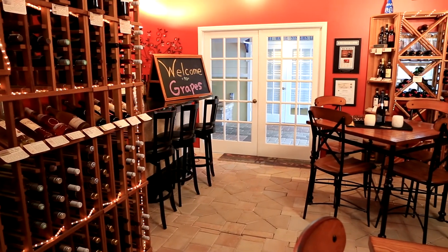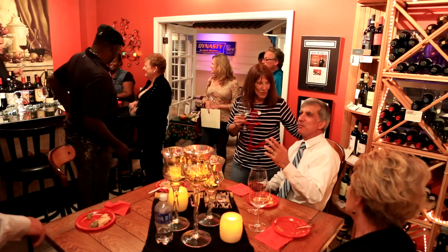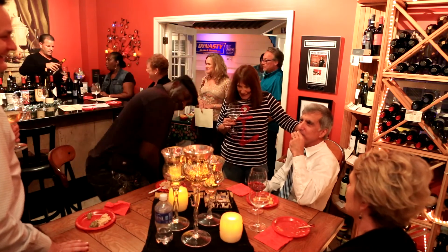We do a lot with social media. We have something here called Wine Wednesday that we promote, and as part of the Elite Welcome Mat service, they do a lot of social media promotion on our behalf.